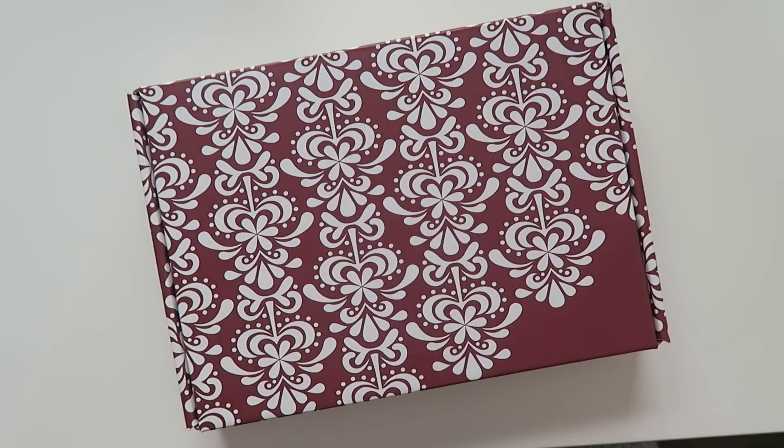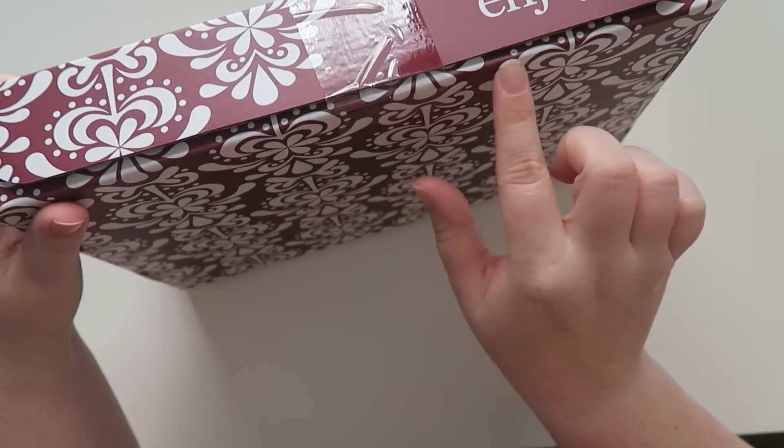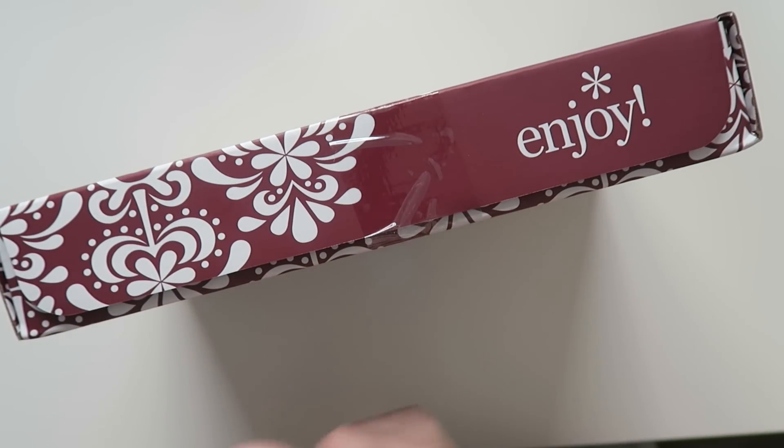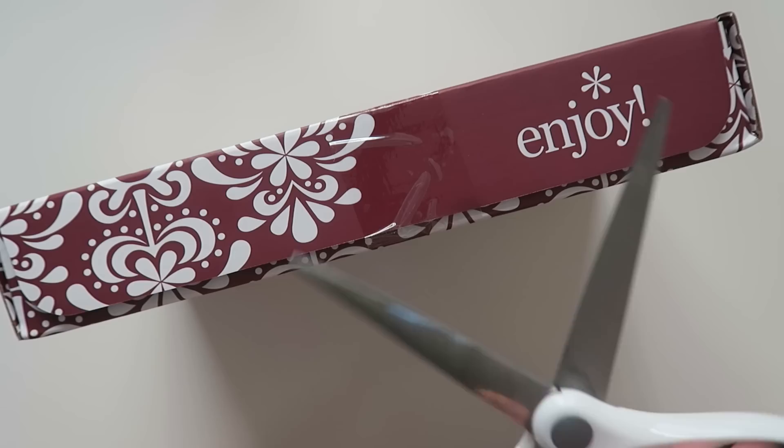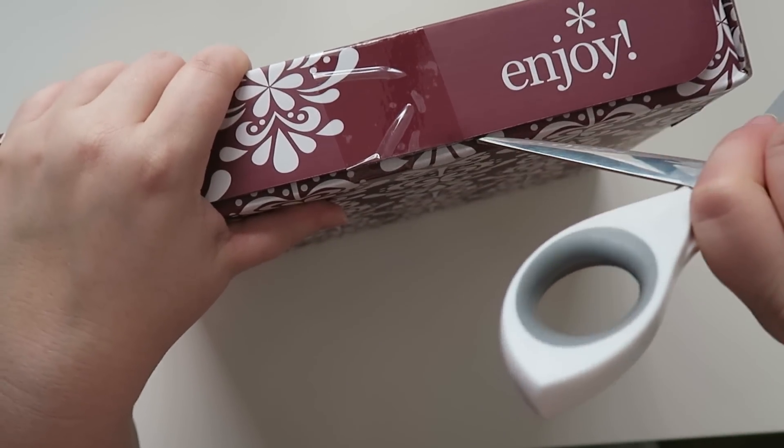Hello everybody and welcome back to my channel. Today we are going to be diving into the fall seasonal surprise box. I'm so excited about this — I literally haven't even opened it yet, it is still sealed. I got my scissors so let's open this bad boy up.